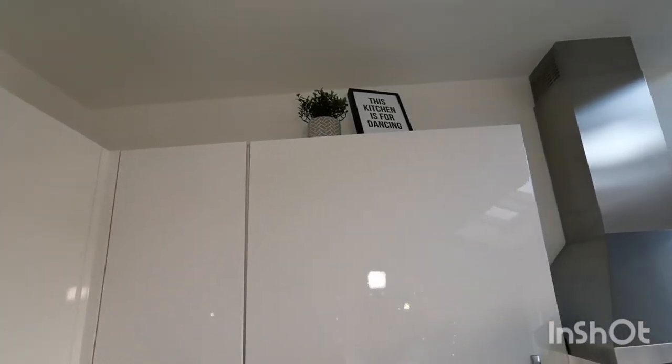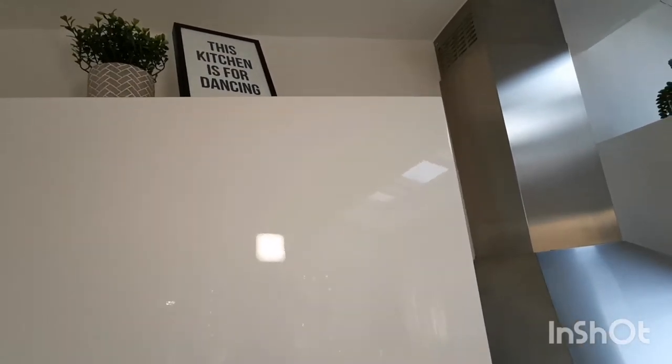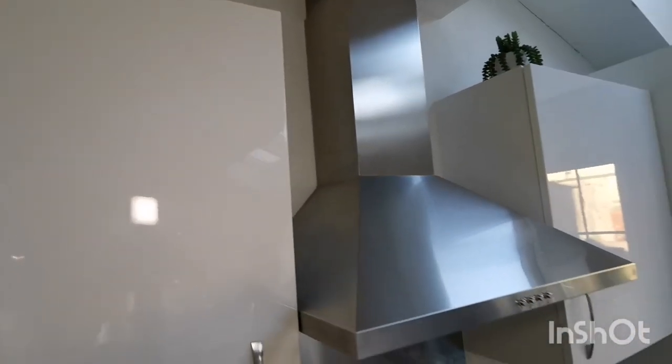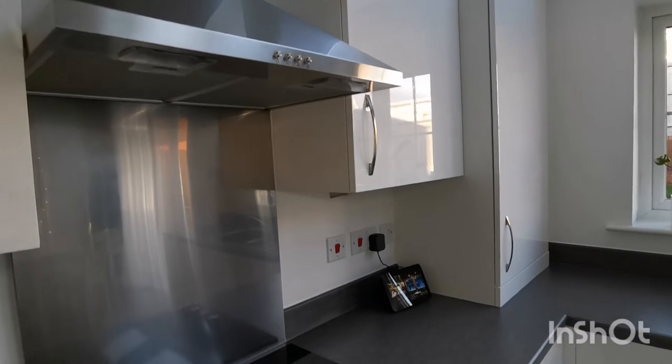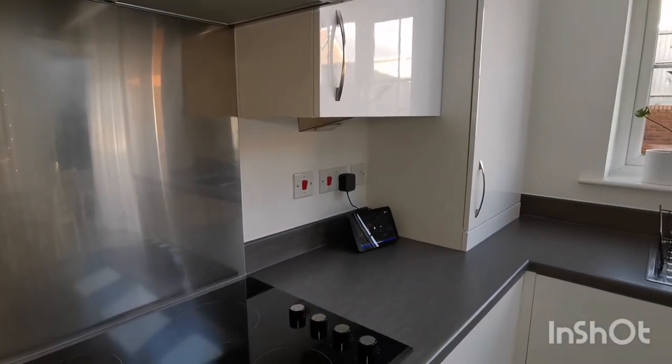Now it takes me a couple of minutes once a week to wipe the tops over if I feel like it. I just have a couple of fake plants to add a bit of colour and this sign here, which is true — thanks to the Alexa down here. I do love to have a good sing and dance with the kids while I'm cooking and cleaning out here.